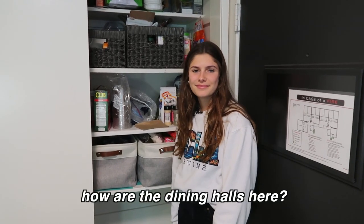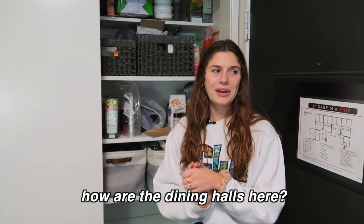So speaking of food, how are the dining halls here? Amazing. We are nationally ranked number one in the country for the best dining halls. And honestly, they hold true. It's so good — everything just hits every single time. I just know the kind of quality food I'm going to get every time I go.